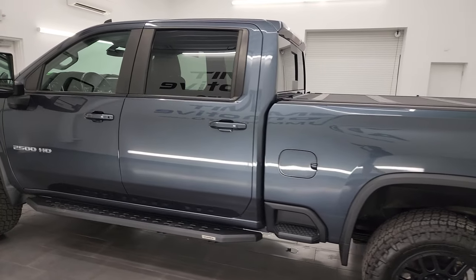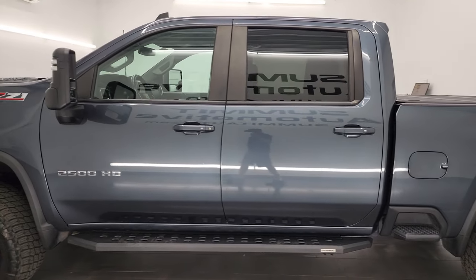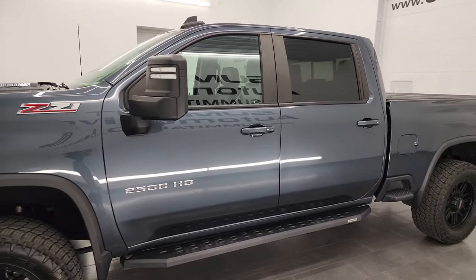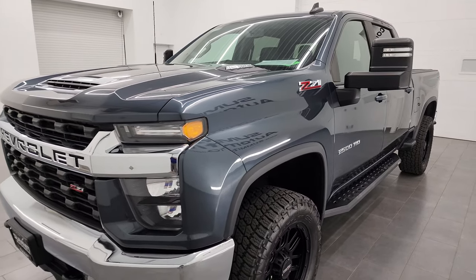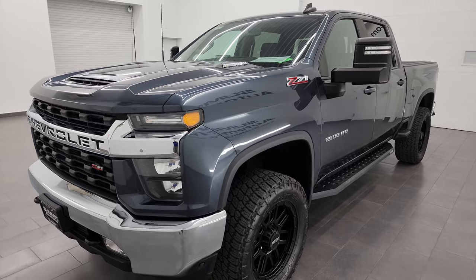This 2020 Chevy Silverado has the 6.6 liter Duramax diesel engine. It puts out 445 horsepower and it's paired up with the Allison heavy duty 10-speed automatic transmission.